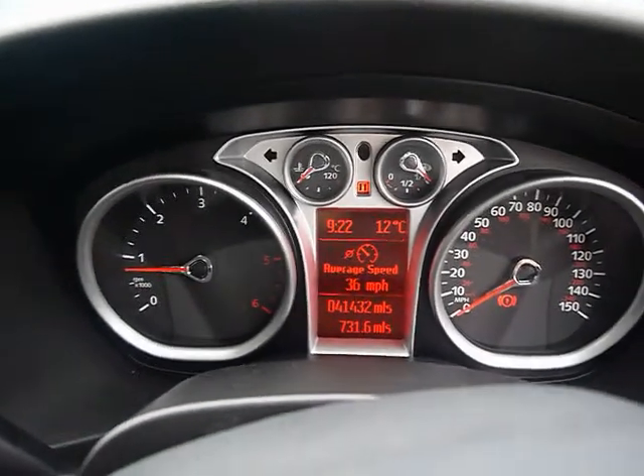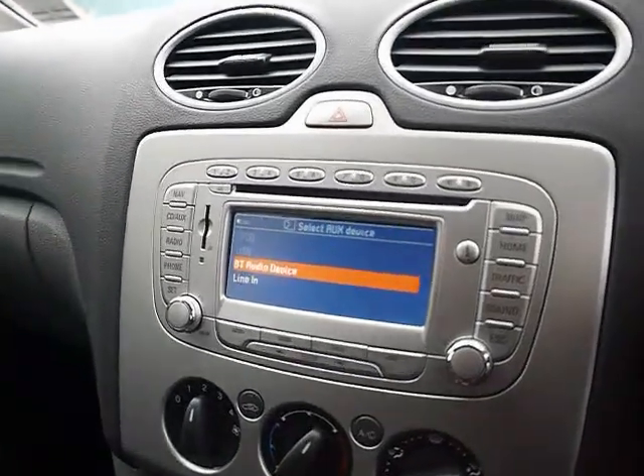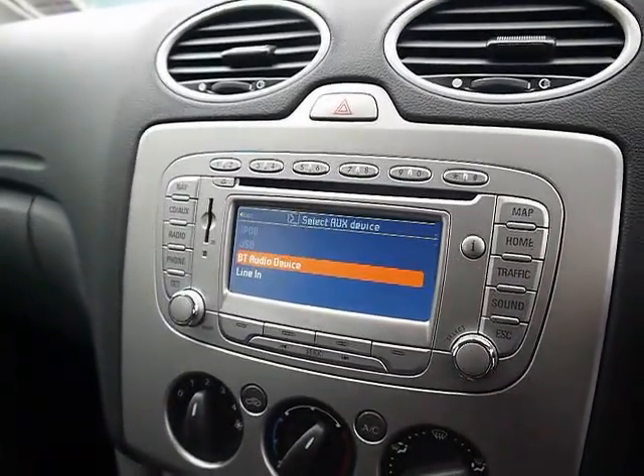The car has covered 41,000 miles. As a brief reminder, all of our cars are RAC inspected and price checked on a weekly basis. If you'd like any more information, please don't hesitate to give us a call. Thanks.